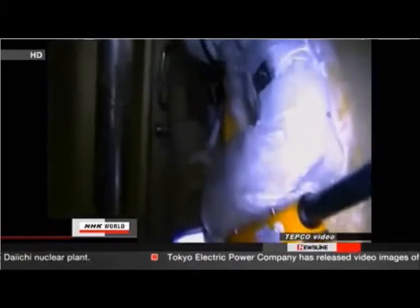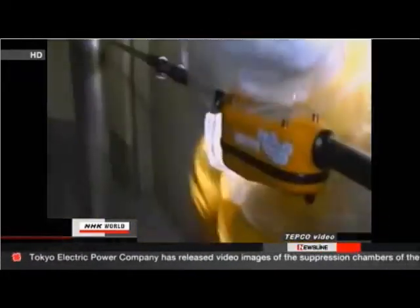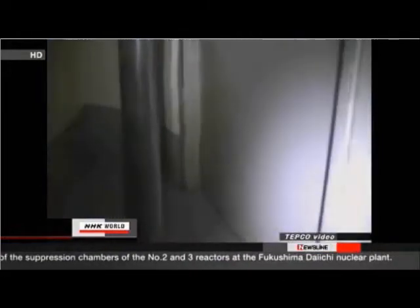The video shows workers entering the basements of the number two and number three reactor buildings. One of them tried opening the door to the suppression chamber at the number three reactor, but he couldn't. He tried to kick it open, but the door didn't budge. TEPCO officials believe a hydrogen explosion last March mangled the door.